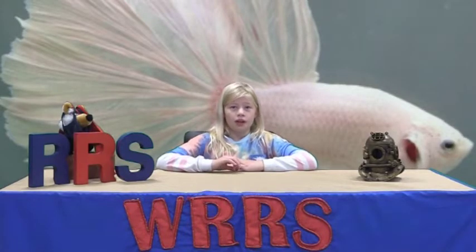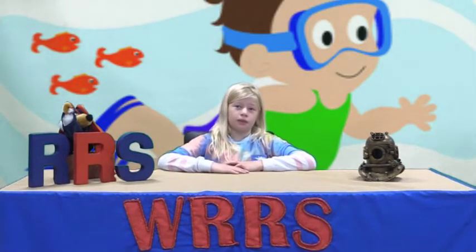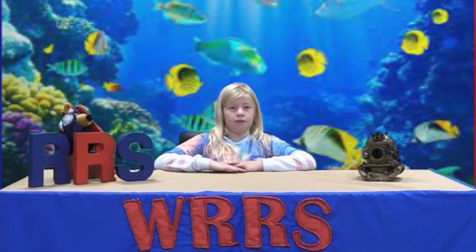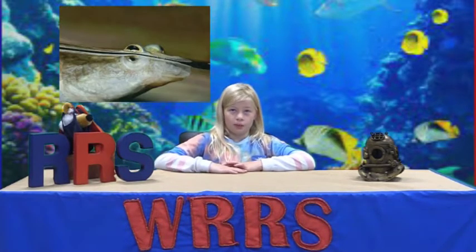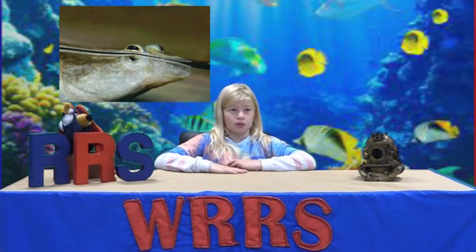Hi boys and girls. We want to wish everyone a fantastic year. We hope it goes swimmingly well. We can't let a week go by without a fun fish fact. This week WRRS picked the anableps — and let's hear from some students why.